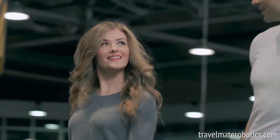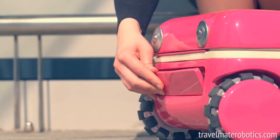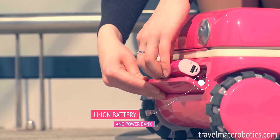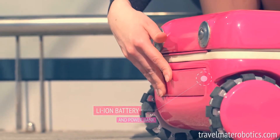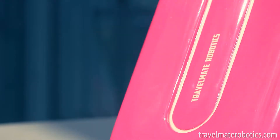You can use more than one Travelmate at a time. They'll know each other's location and follow you without bumping into each other. Travelmate has a removable battery, unique Omni wheels, a smart lock system, a built-in weight measurement system, and much more.